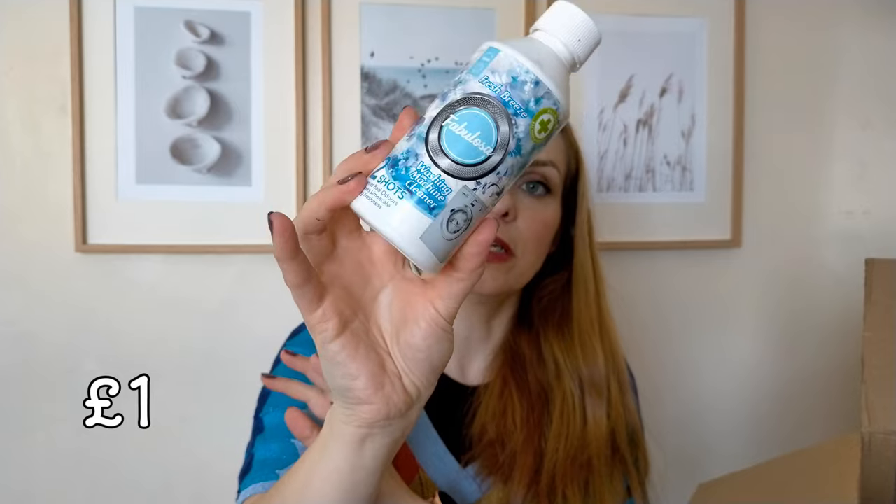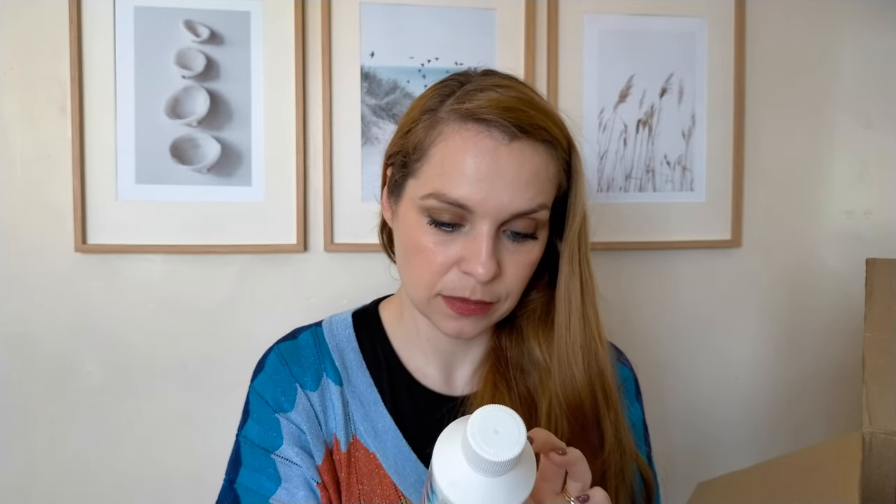Also for the washing machine, another washing machine cleaner — this one is from Fabulosa, in the Fresh Breeze scent.